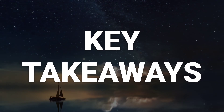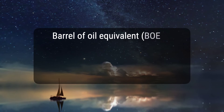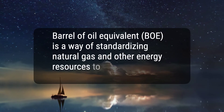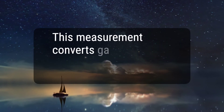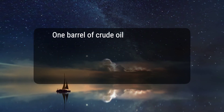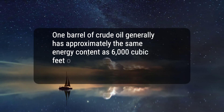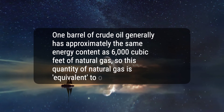Here are five key takeaways. 1. Barrel of oil equivalent, BOE, is a way of standardizing natural gas and other energy resources to a barrel of oil's energy. 2. This measurement converts gas production to oil production on an energy equivalent basis. 3. One barrel of crude oil generally has approximately the same energy content as 6,000 cubic feet of natural gas, so this quantity of natural gas is equivalent to one barrel of oil.